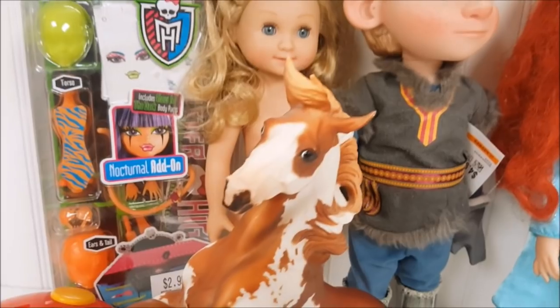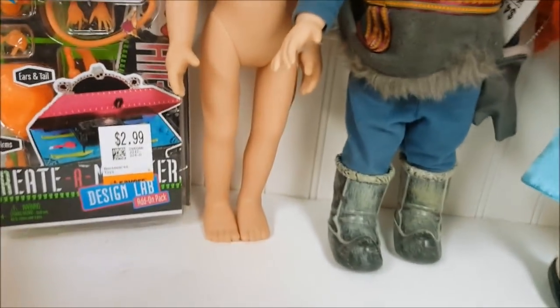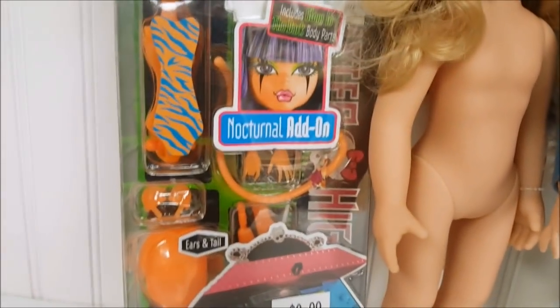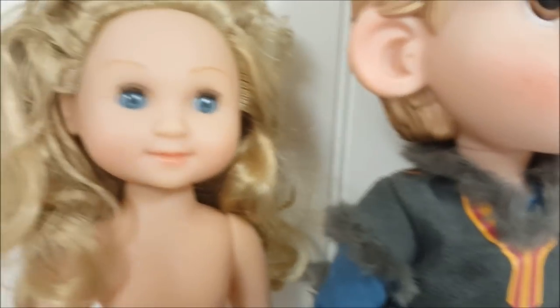So we can start at this end to refresh our memory. This is the Briar horse that we got for $2.99. We got the Mickey Tsum Tsum holder, and he was $4.99. We got this Create a Monster Design Lab for $2.99. And then I found this Melissa and Doug doll — she's very similar to the Welly Wishers. Every time I find her for a good price, I buy her. She was only $2.99.